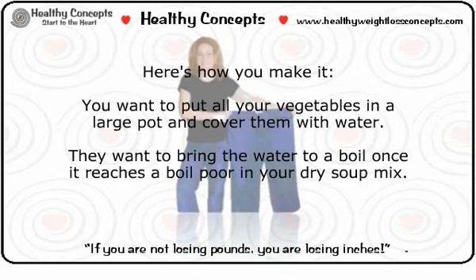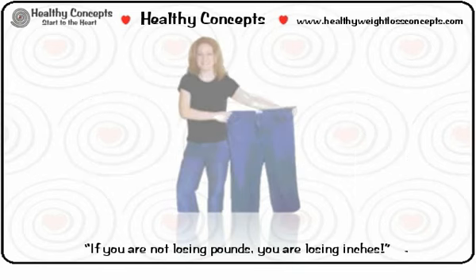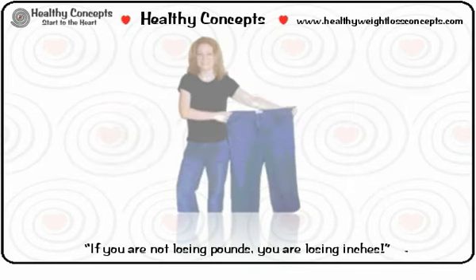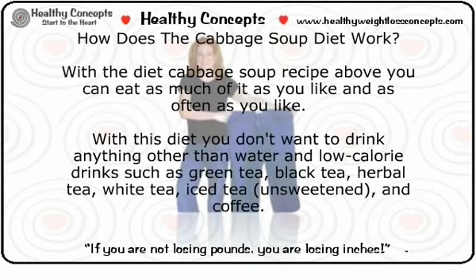Here's how you make it: put all your vegetables in a large pot and cover them with water. Bring the water to a boil, then pour in your dry soup mix. Boil for around 10 minutes. After 10 minutes, cover the pot, reduce the heat, and simmer until the vegetables have become soft. Once the vegetables are soft, add your herbs and black pepper.